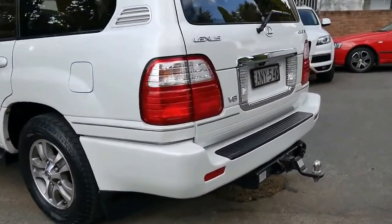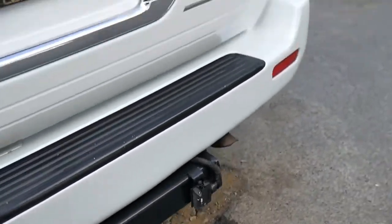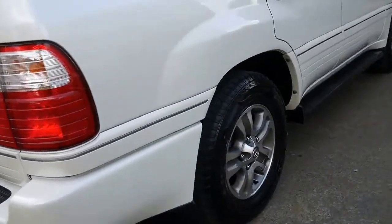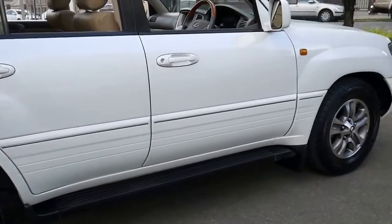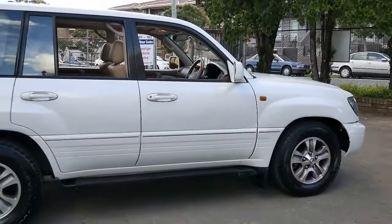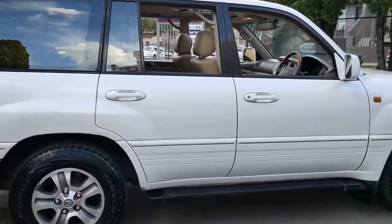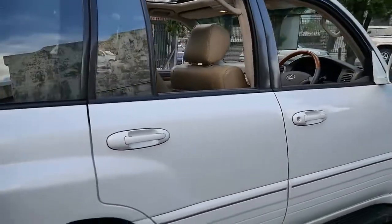It's got a genuine Lexus tow bar and an incredible service history, fully stamped and up to date with the last service being about a thousand kilometres ago. So this car you can just drive and enjoy — it's ready to go, whether it's for towing, carting your family around, or if you want to do some off-roading in absolute luxury. Thanks again for watching and we look forward to hearing from you.